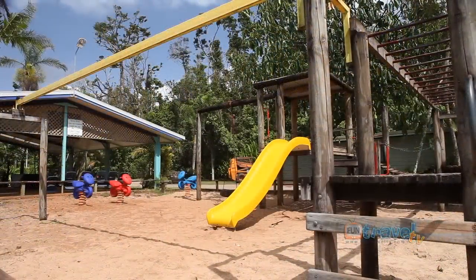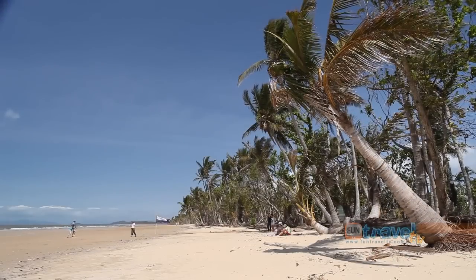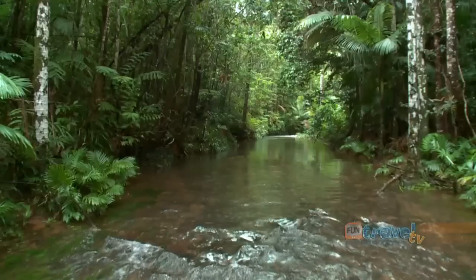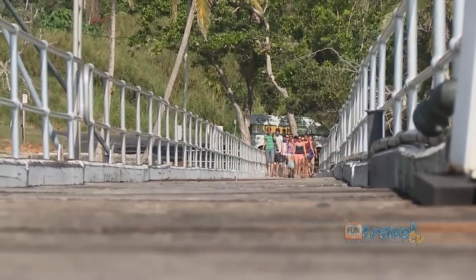There are many great walks to enjoy in Mission Beach, whether that be along the golden beaches or through the lush tropical rainforests. There's plenty of ways to explore and experience what this place has to offer.